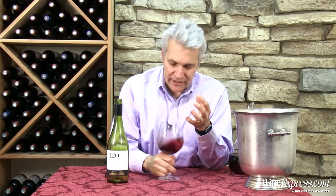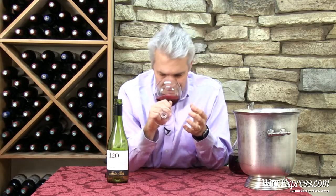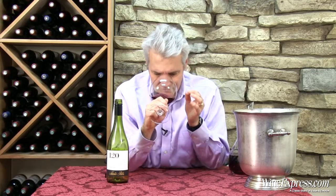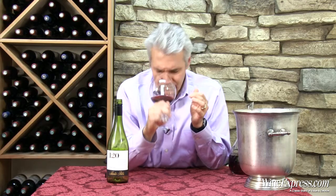You've got that nice black cherry nose. A little bit of brown spice under there, and some of those nice earthy tones that you get in Pinot. Leafy forest. It's nice.